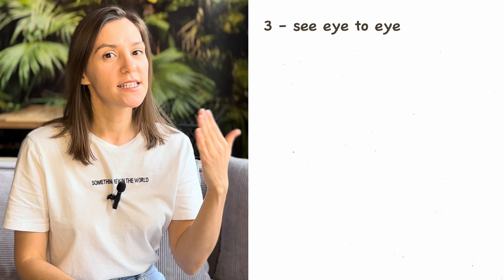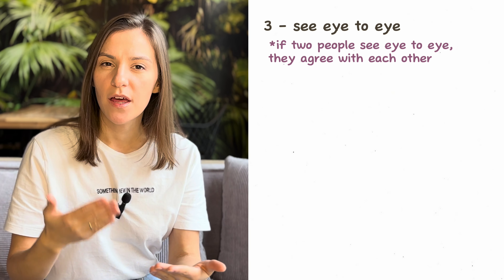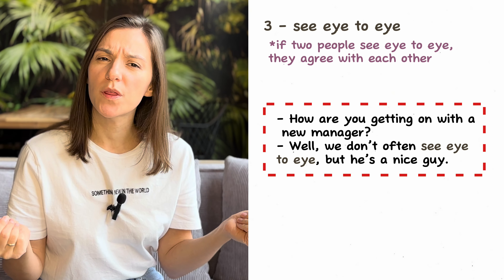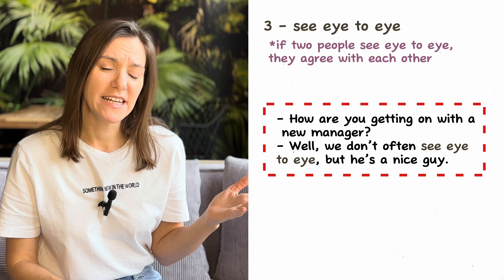Next one: 'see eye to eye.' If two people see eye to eye, they agree with each other. For example: 'How are you getting on with the new manager?' 'Well, we don't often see eye to eye, but he's a nice guy.'